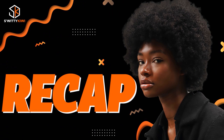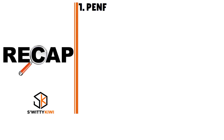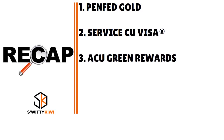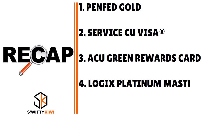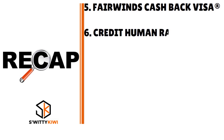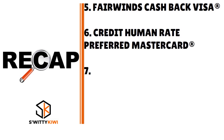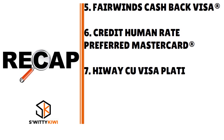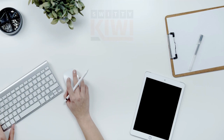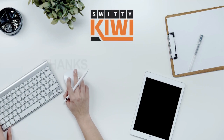Thank you so much for your attention. In today's conversation, I was talking to you about credit union credit cards that pull Equifax only. The cards I shared with you are: PenFed Gold, Service Credit Union Visa Everyday credit card, ACU Green Rewards card, Logix Platinum MasterCard, Fairwinds Cashback Visa credit card, Credit Human Rate Preferred MasterCard, and Highway Credit Union Visa Platinum credit card. Thank you so much for your attention. God bless you — until next time, stay marvelous.